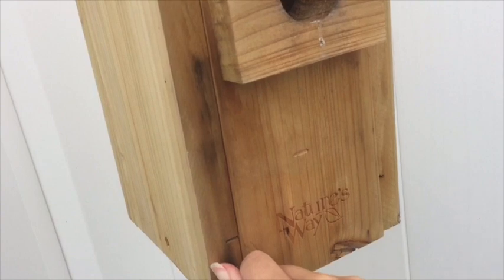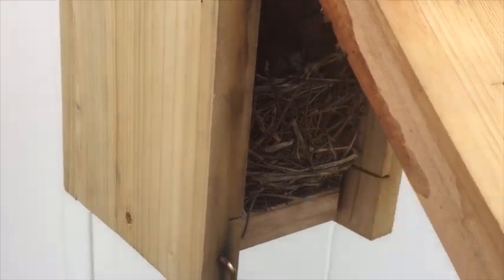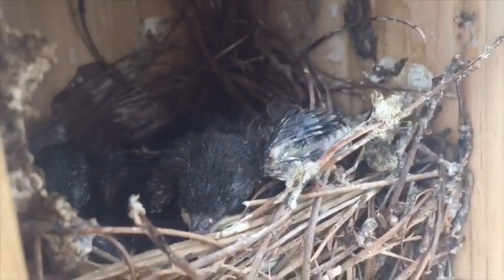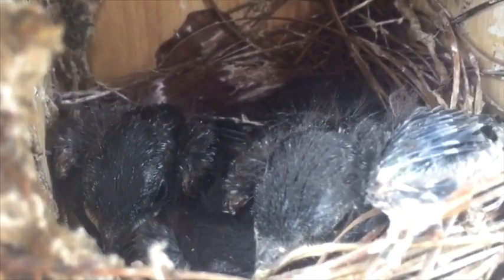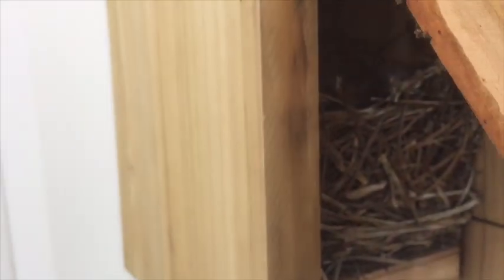Around three weeks later, the bluebirds are actually almost ready to leave the nest. Every once in a while they will flap their wings, and their beaks look more like beaks now. They also have feathers coming in, and their eyes are open. These tiny bluebirds are almost ready to go.